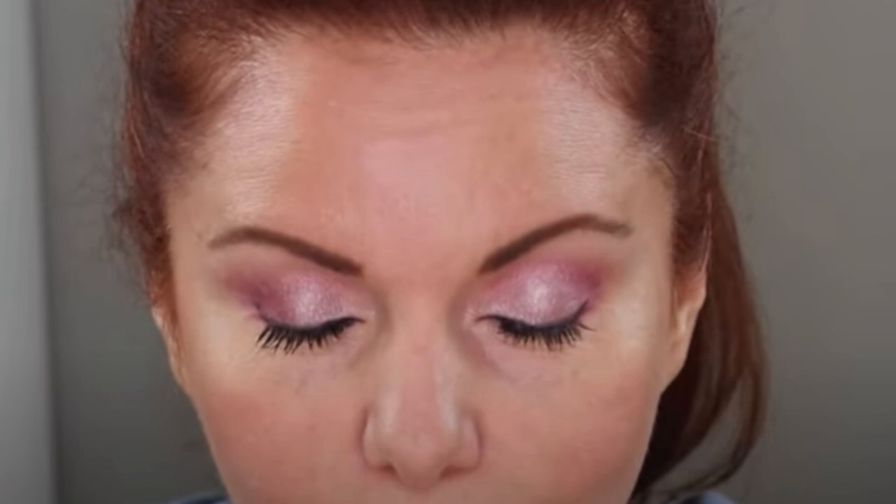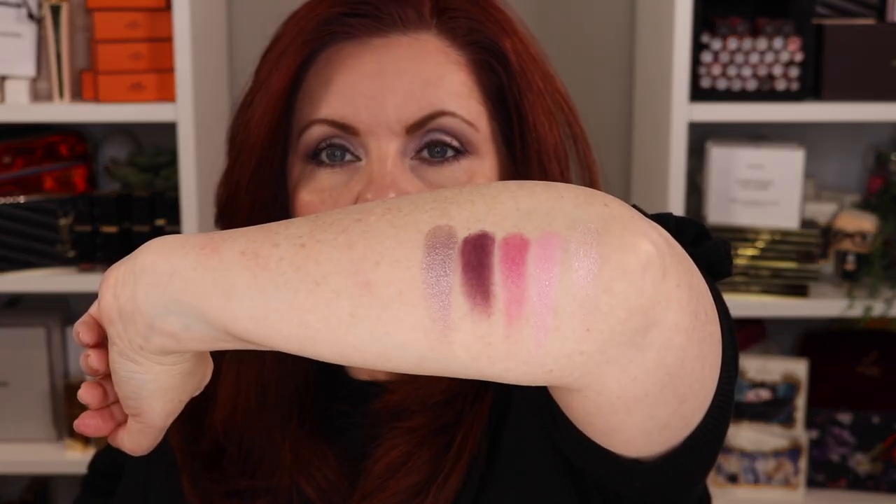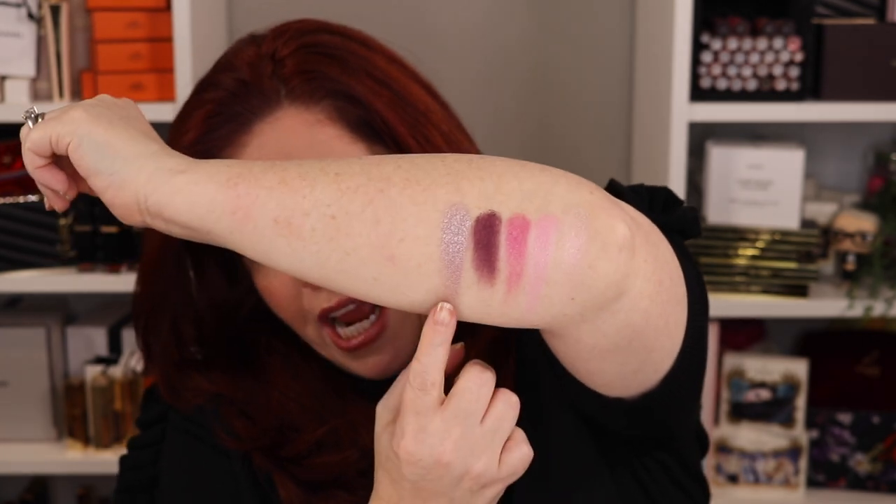Pink Curl has a really light pink that's just stunning, and for that shade alone I'm happy I have this quint. But on me, if I do the entire quint, it's just too pink. I don't want to base it on one or two shades — I want to base it on the entire quint, and that's how I've ranked these.